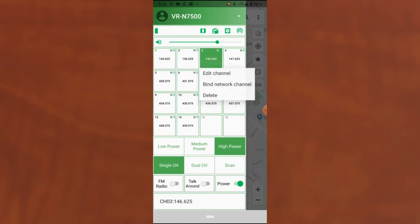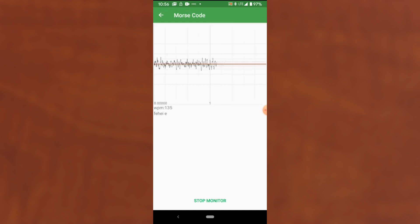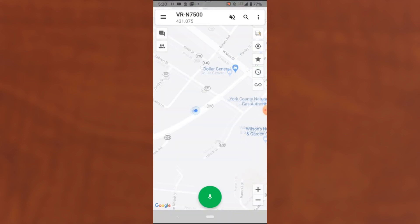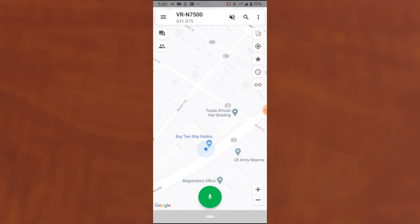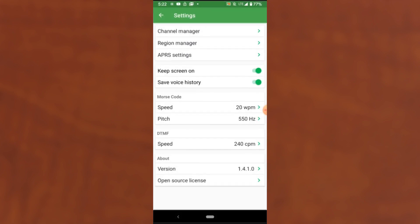You'll use the app to change channels or add new ones. You can adjust all the radio settings from the app. There's an FM radio and some type of Morse code decoder. The main screen of the app is a map that shows your location, and I believe there's a way to show the location of those you're communicating with. The app even has support for APRS and network channels that take advantage of your smartphone's network connection for communication. The app is absolutely core to this radio and is even the way that firmware updates are delivered.